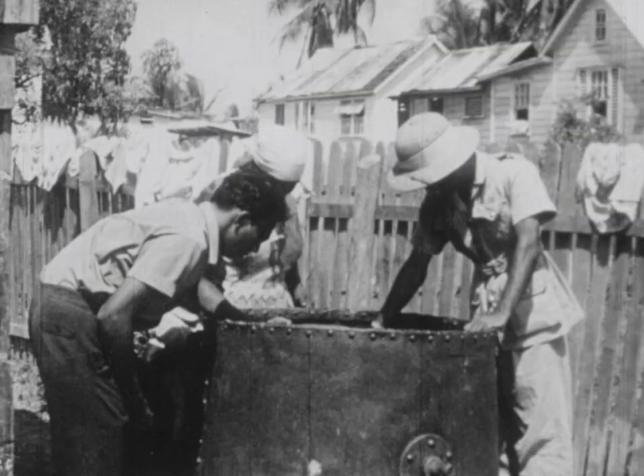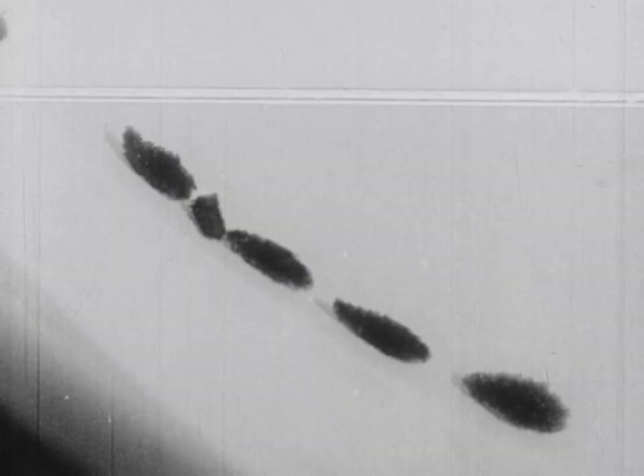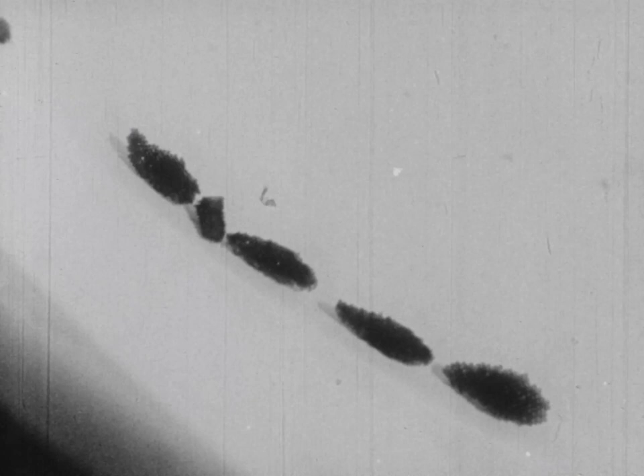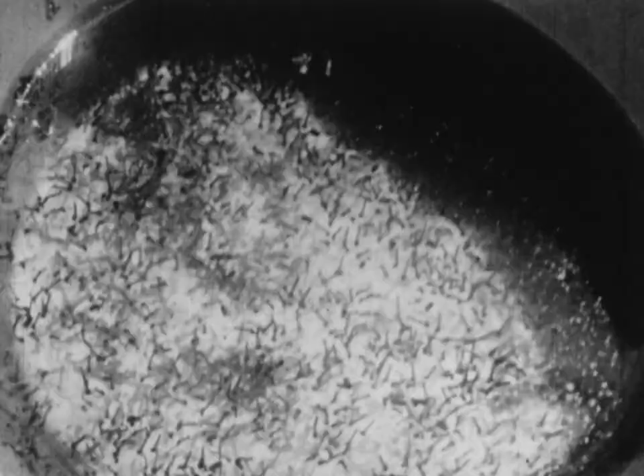The female Culex mosquito lays its eggs on the surface of the water. They are cemented together to form a small raft about one-eighth of an inch long. A single dip into a latrine will often yield hundreds of worm-like larvae and comma-shaped pupae of Culex. The adult mosquito emerges from the pupae, dries itself, and flies away. It usually takes only seven to ten days for the complete development from the egg to the adult.